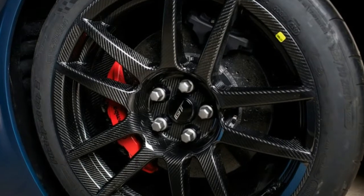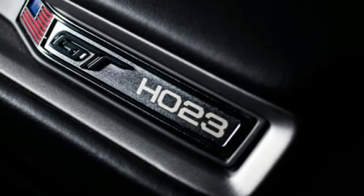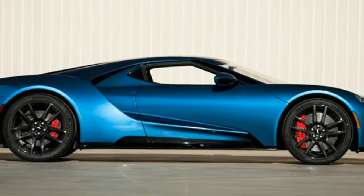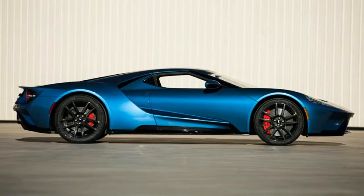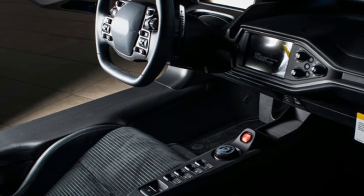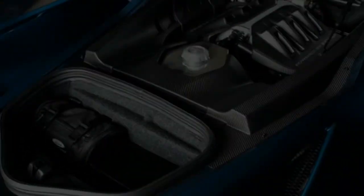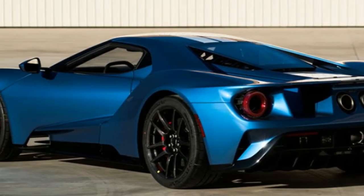Unlike the GT, the buyer of the ZR1 will have the opportunity to spec out the first example however he or she likes, since the car isn't out quite yet. It will be available as either a coupe or convertible, and with a 7-speed manual or 8-speed automatic. Chevy will also include an option package that adds carbon fiber interior trim, leather-wrapped instrument cowl, and the performance data recorder.